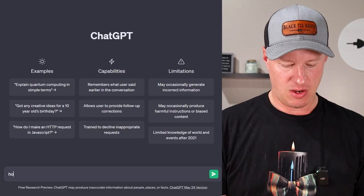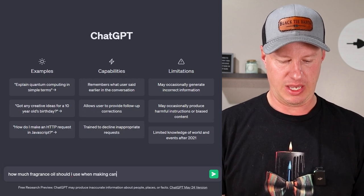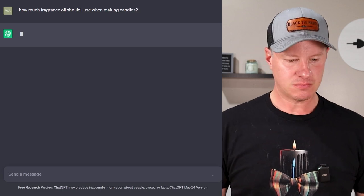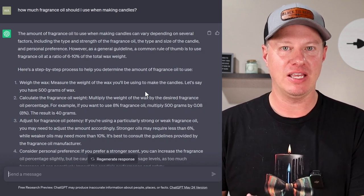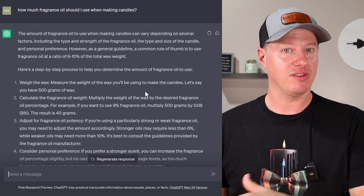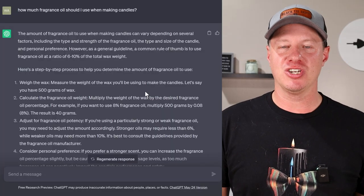How much fragrance oil should I use when making candles? We're seeing a pattern — it depends. Candle making is a science but also an art. People can get wildly different results doing the same process, and similar results doing different processes. It really depends on what you're trying to make, your environment, the materials you're using. When it comes to fragrance oil, it's no different — it depends on the type of wax, the strength of fragrance you want, the type and size of the candle, and personal preference.